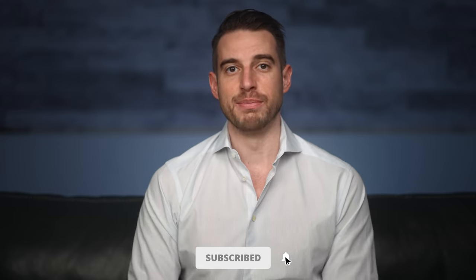Welcome to another video. If you're new here, my name is Mike Hansen. I'm a board-certified physician specializing in internal medicine, pulmonary disease, and critical care medicine. If you like learning about health and medicine, this is the channel — click on that subscribe button and bell notification.